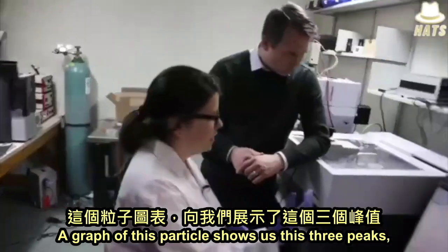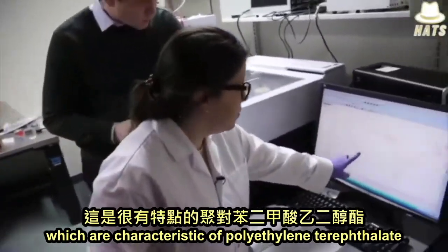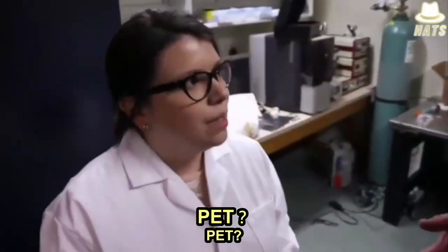The verdict? The graph of this particle shows us these three peaks, which are very characteristic of polyethylene terephthalate — which is the material of the plastic bottle. PET? PET.